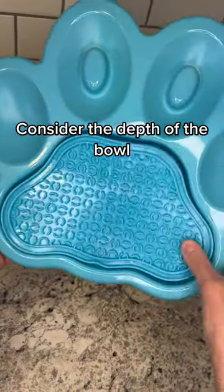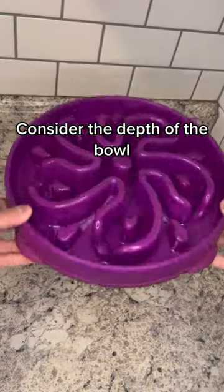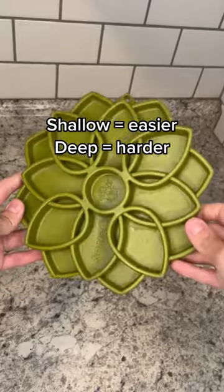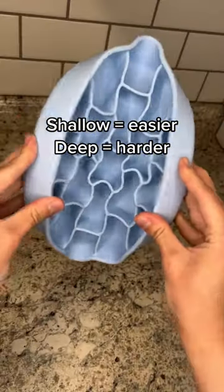Something to consider is the depth of the bowl. If your dog has a short nose or is missing any teeth, they will likely need a bowl that is more shallow. But dogs that really need to be slowed down might need something deeper to be more challenging for them.